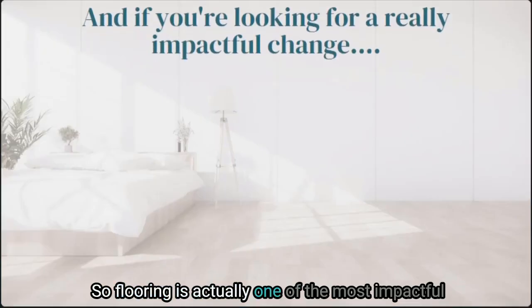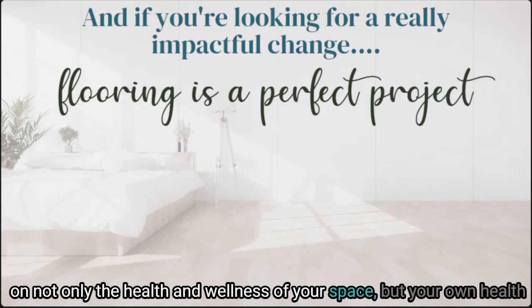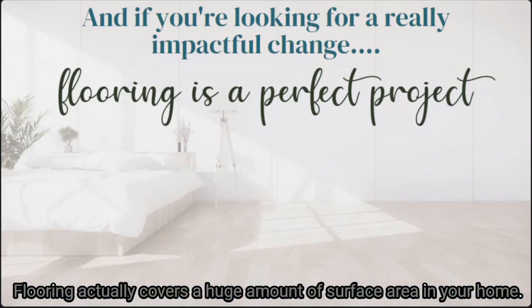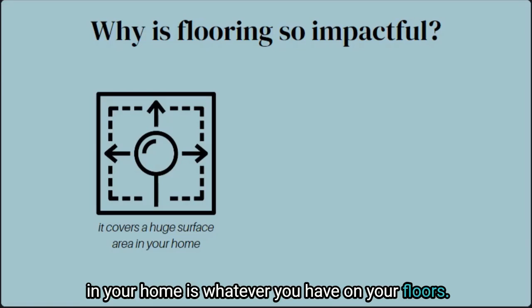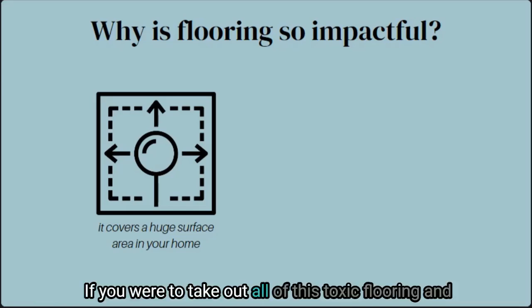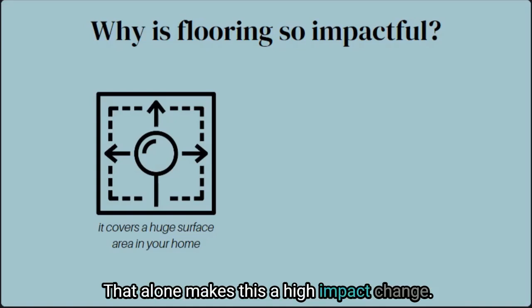Flooring is actually one of the most impactful changes you can make to a healthy home. If you want to make a change that will have a big impact on the health and wellness of your space and your own health, flooring is one of the biggest and one of the best. Flooring covers a huge amount of surface area in your home, meaning that the most plentiful material in your home is whatever you have on your floors. If there are numerous toxins in your flooring — especially those that off-gas — those toxins will be in every area that your flooring is in. If you replace toxic flooring with a lower-toxin option, you multiply that benefit by all the square footage you're covering, which alone makes this a high-impact change.